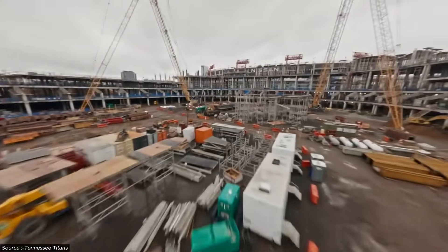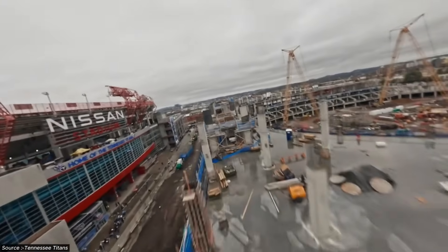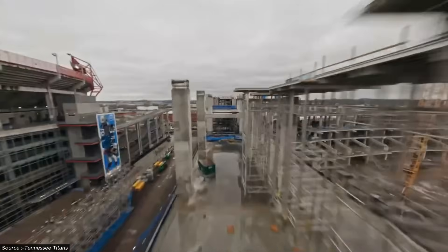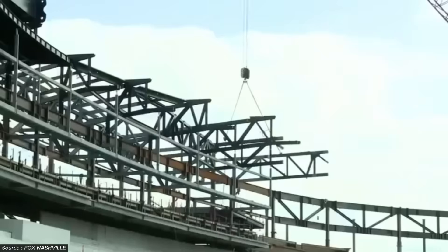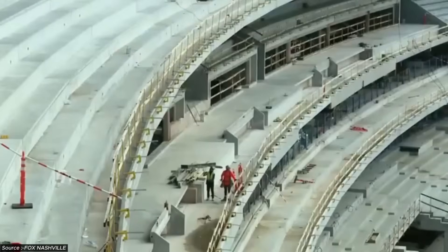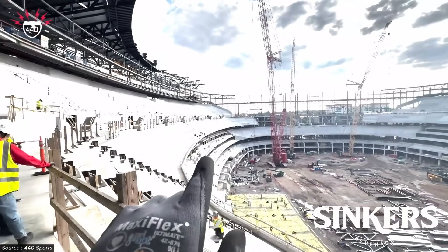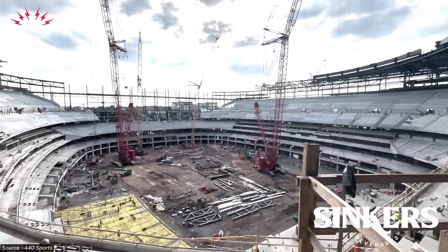The hybrid structure begins with reinforced concrete cores and lower rings, designed to handle compression loads and provide lateral stability. But as the structure rises, the material changes. Steel takes over for the upper rings and roof elements, creating a transition zone where concrete meets steel with precision that determines whether the entire roof system succeeds or fails. The transition requires specialized connection details that can handle both material types while maintaining structural continuity.